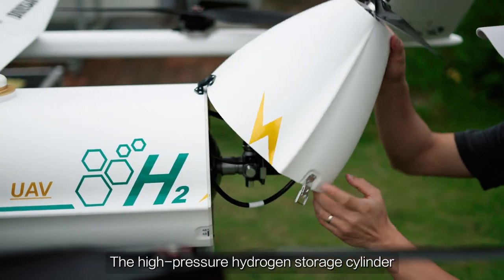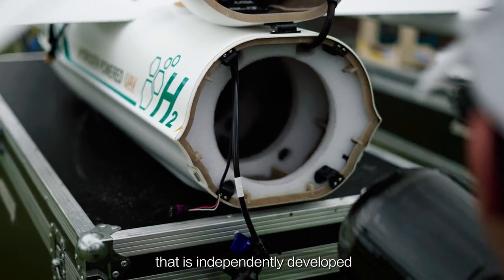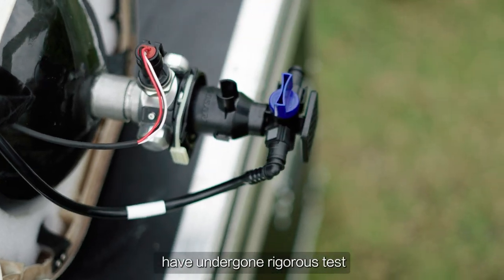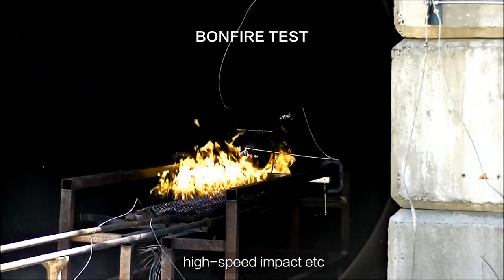The high pressure hydrogen storage cylinder that meets international standards and the pressure reducing valve independently developed by Doosan Mobility Innovation have undergone rigorous tests such as high altitude drop, high temperature fire, and high speed impact.